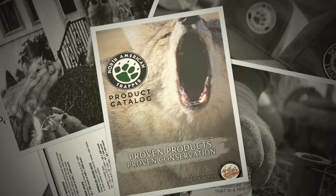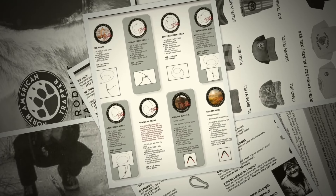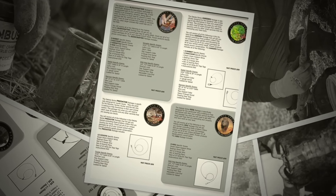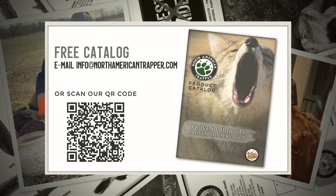Email us today for a free catalog to browse all of our traps and snares, baits and lures, and much more. Get all of your trapping and predation control needs by emailing info@NorthAmericanTrapper.com for your free catalog. Proven products equals proven conservation.